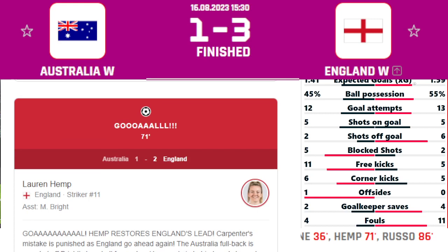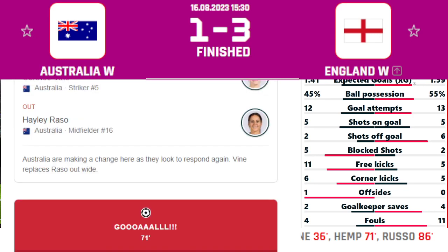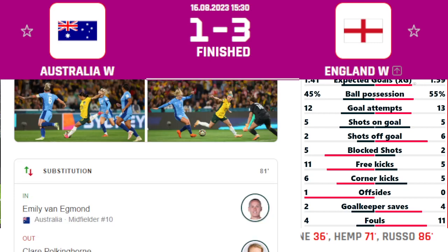But after that we saw the second goal for the England Women's, coming in the 71st minute. It was a great goal by Lauren Hemp, assisted by M. Bright. England went back into the lead and didn't look back. Australia made some substitutions in the 72nd and 81st minutes.